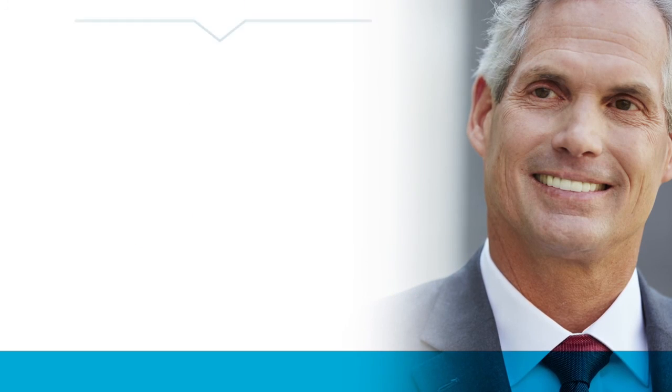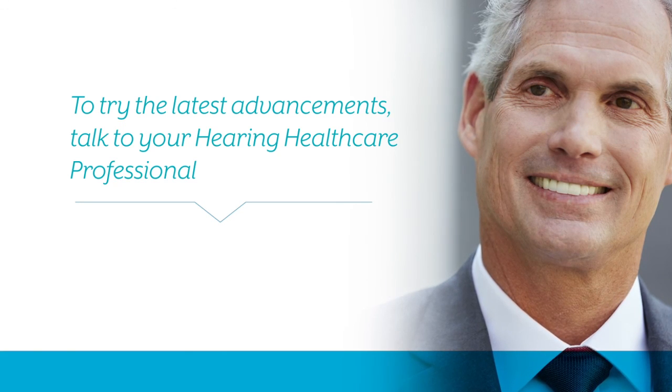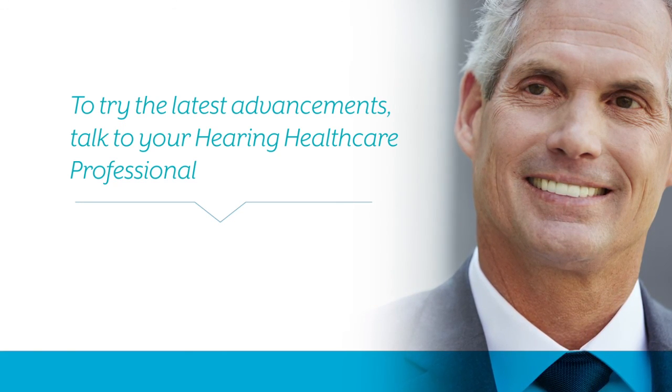As you can see, there are many styles and options available to fit your lifestyle. To try the latest advancements, talk to your hearing health care professional.